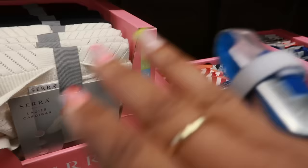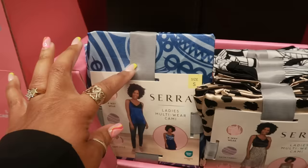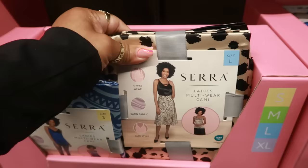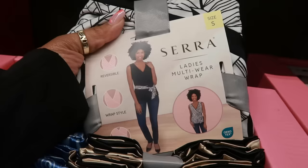Here are some Sierra multi-wear camis. I like that blueprint right there — these go up to an extra-large. You have that print, and there's a cheetah. I saw on the advertisement last week there are some skirts that can match. You also have this ladies multi-wear wrap — it wraps around and is reversible.